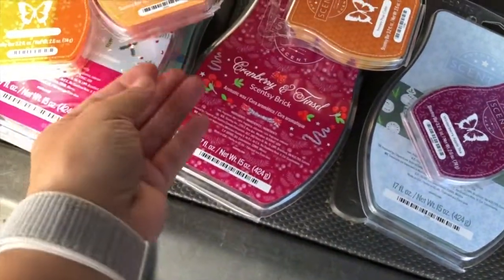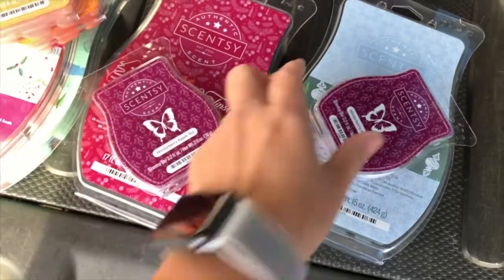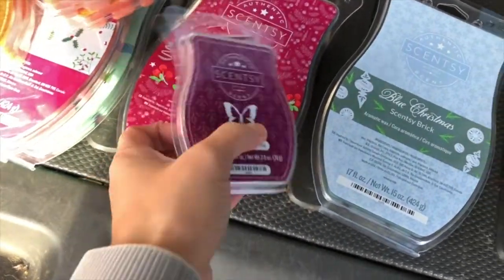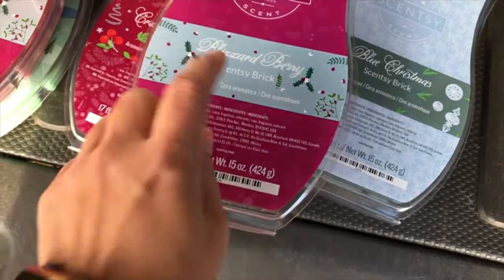Porch Pumpkin is a new one that smells really good. Pumpkin Roll is a popular one. Honey Pear Cider has more of a spicy note to it but it's really nice. And then this one is one of my favorite brand new scents — the Winter Berry Apple Tea.